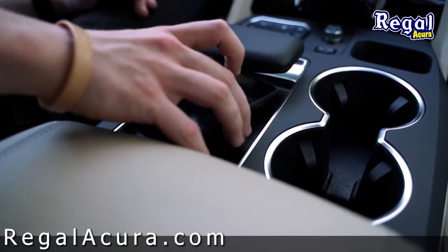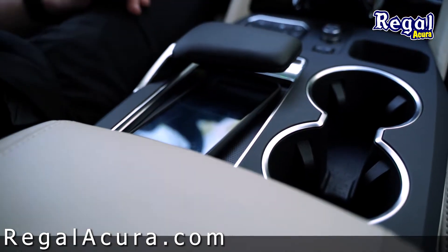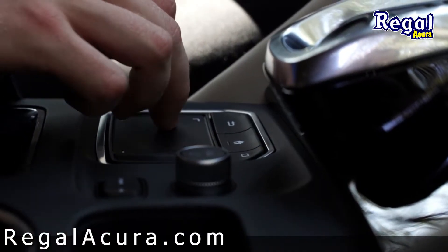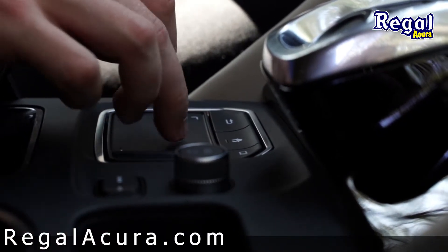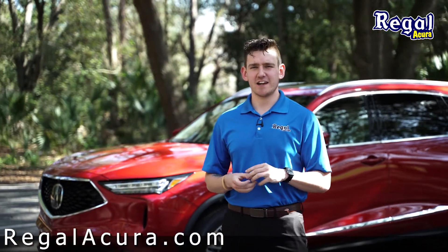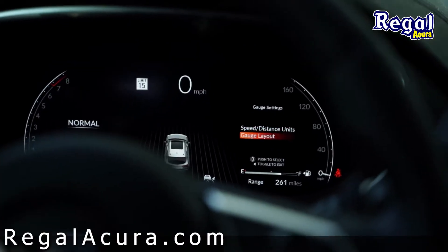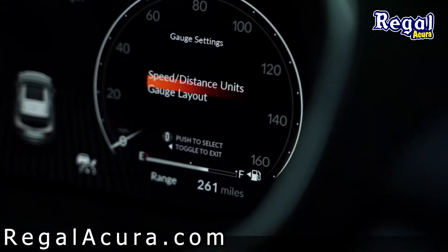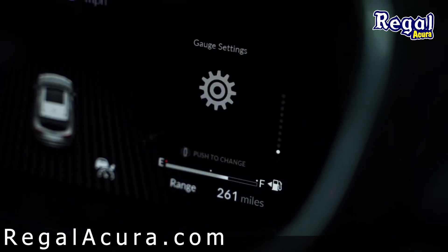Wireless charging, wireless Apple CarPlay, and Android Auto integration, along with the one-to-one touchpad surface interface system that you're familiar with from the RDX and new TLX. It is a 100% customizable, completely electronic instrument panel display, allowing the driver to customize between an advanced setting or just your typical speedometer layout — whatever it is, it's up to you.